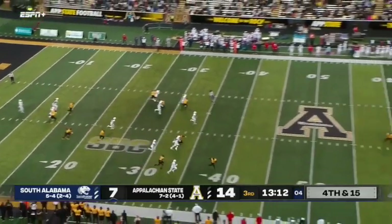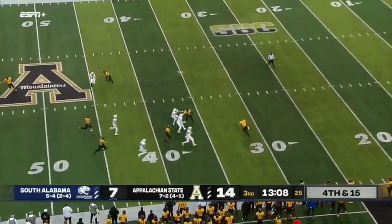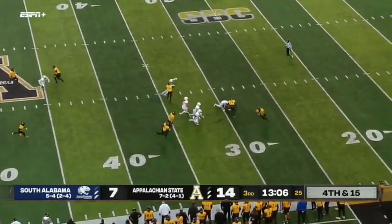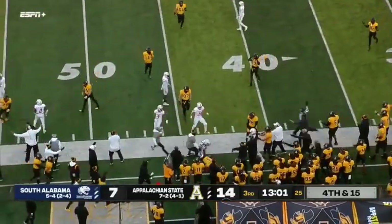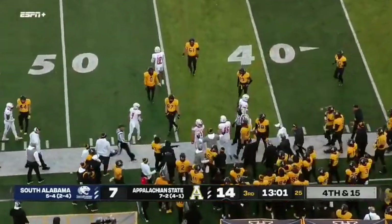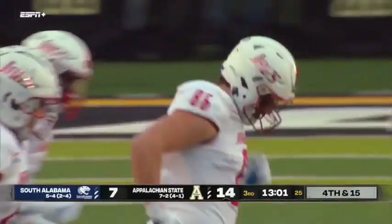Punting from his own six — another low line drive, almost like a spiral right at Thomas Hennigan, who catches it this time and is rolling around in all kinds of crazy directions. Now he's got a little room to run as he gets upended right on the 40-yard line. Out of bounds — that was awfully close to a late hit.